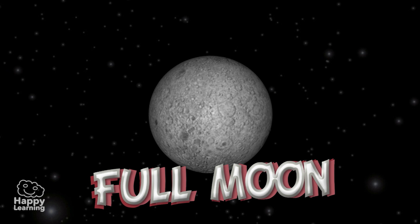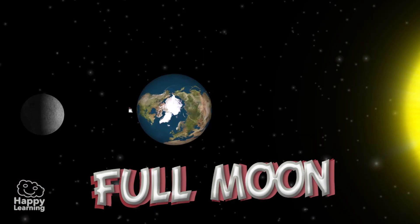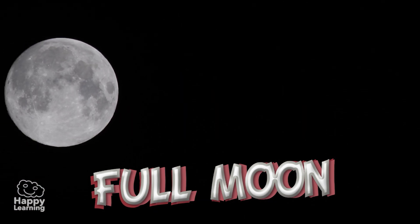Full Moon. Approximately a week after the First Quarter, we can see the whole Moon illuminated. The Earth is between the Moon and the Sun, and we can see it fully.